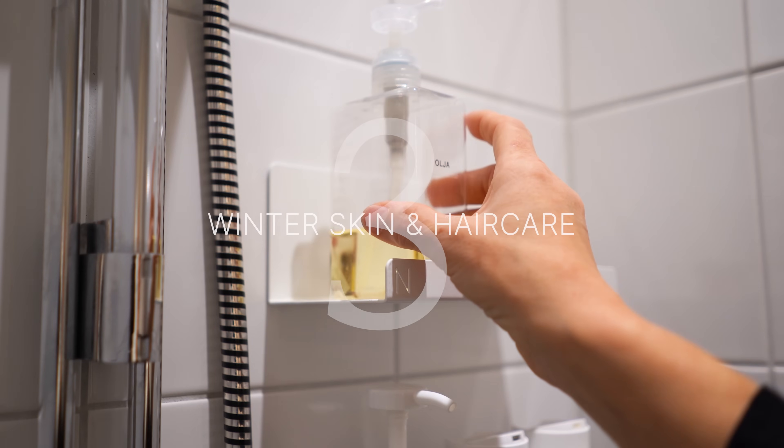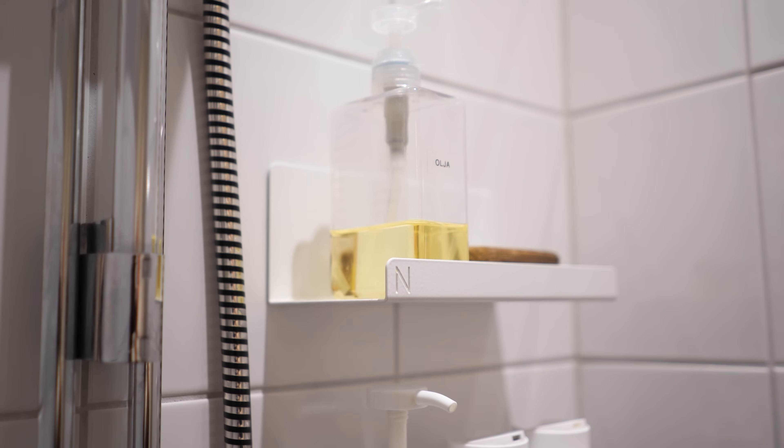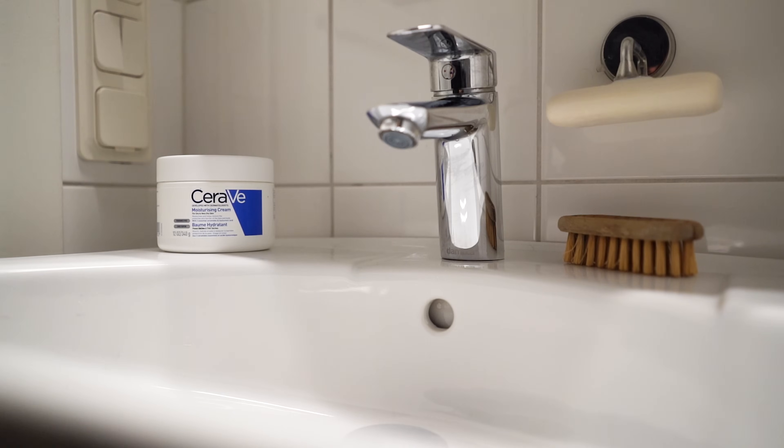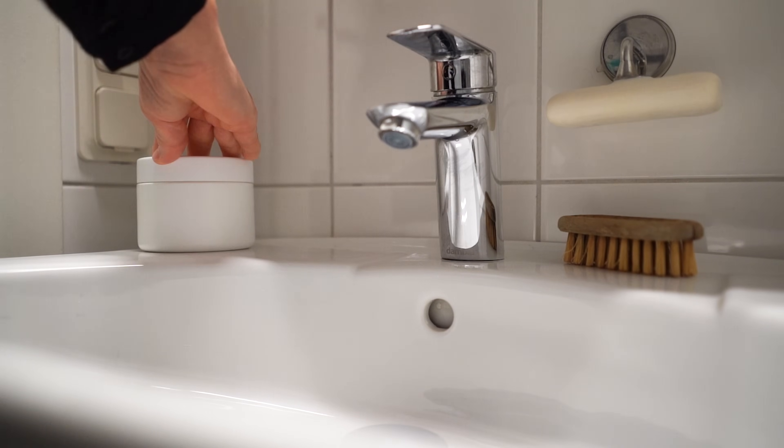Adjust your skin and hair care routine for cold weather. I have very dry skin so I make sure to keep it moisturized in winter. Baby oil in the shower works great for me. For my hands and feet I swear by this CeraVe in a pot. The label doesn't do it for me though, so that comes off before going in my cabinet.